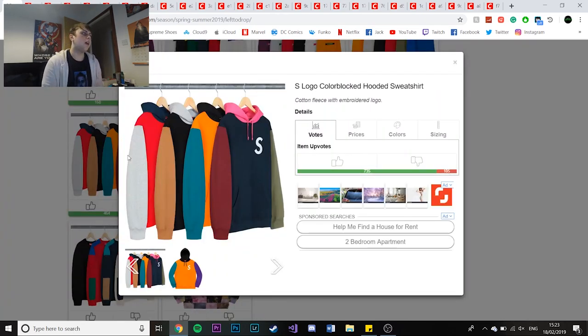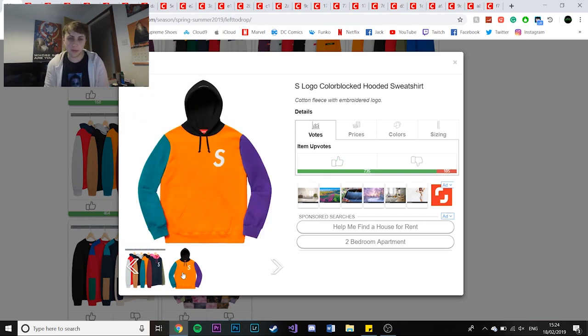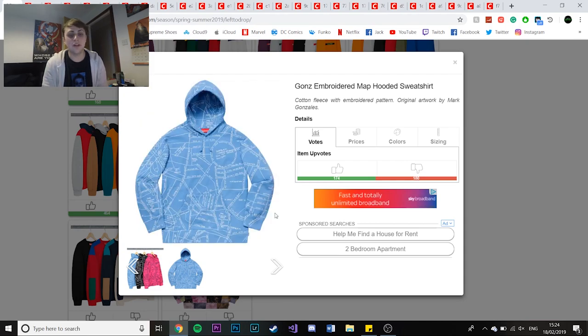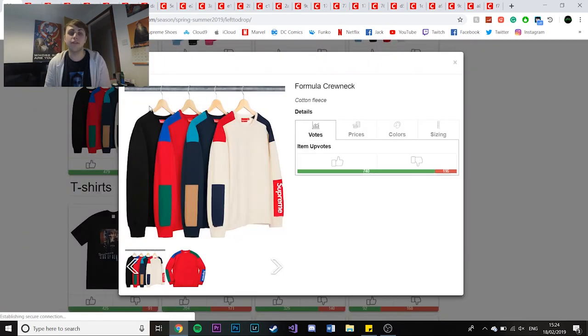I'm not going to go for much this season - trying to cut down a bit. I'm probably going to be more into Palace this season as there are a lot more Palace items I like. On screen we have the S logo colour block - I do like colour blocking and the colourways look quite good, though the orange one is quite out there. Next is the God's embroidered map hoodie - same design as on the jacket but on hoodies. I still like this blue colourway so I'm probably going to go for it. Finishing with the formula crew neck - I like this colourway, though the black one looks nice too.